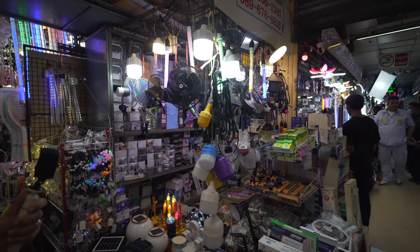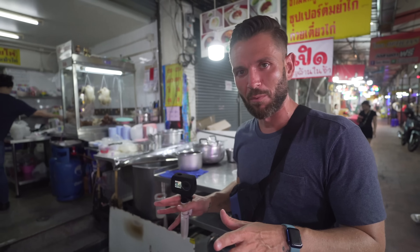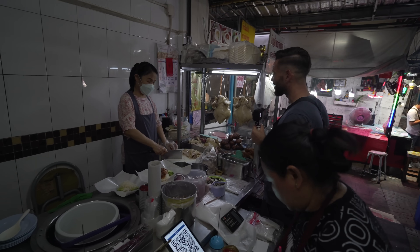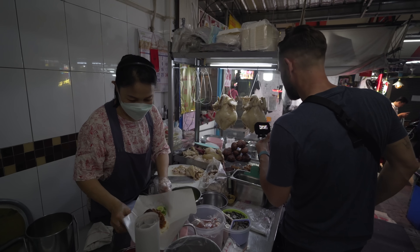The market in question is called the Krong Pum market — if I'm saying that correctly, which I'm probably not. It's on the edge of Chinatown, a five-minute walk from Sam Yacht MRT station, so super easy to get to. Come in the main entrance where the car park is, walk straight through, and you'll come to a little covered alleyway with red and white awning. That's where you'll find our first stop — a khao man gai shop, Hainanese chicken rice — but this particular one comes with something I've never seen at a chicken rice shop.